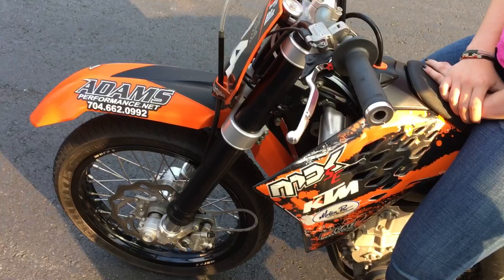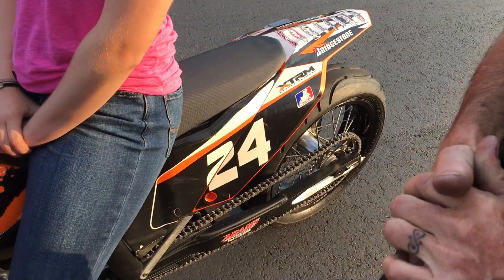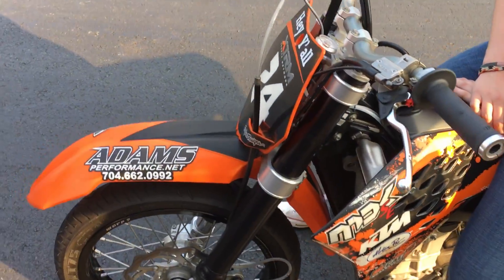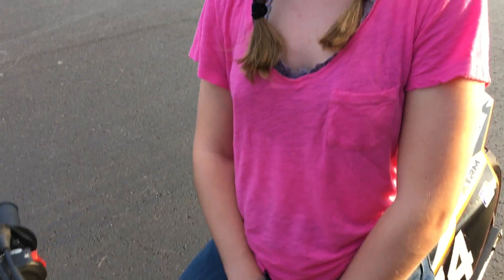It'd be something that she could learn on. I don't know if she ever wants to race pro stock or not, but I wanted her to start out and learn the basics. This is a good bike to do that with because it's light, it's nimble, and it makes good horsepower. She's already run 86 miles an hour in an eighth of a mile and we know there's still more in it — we just gotta keep working on it.